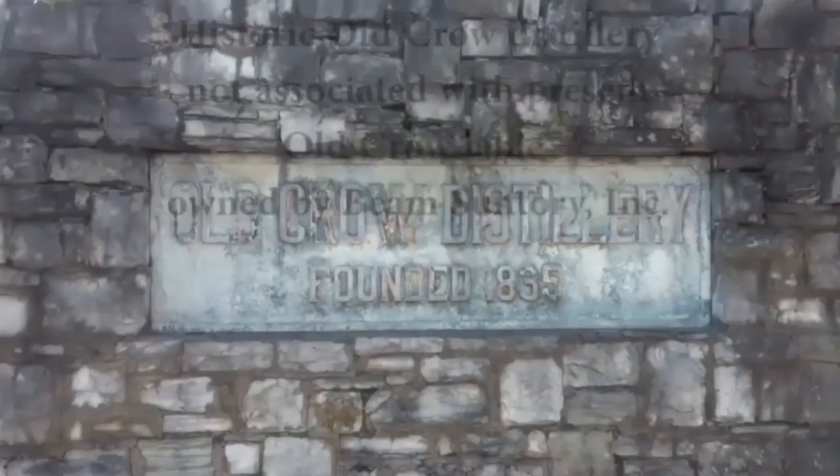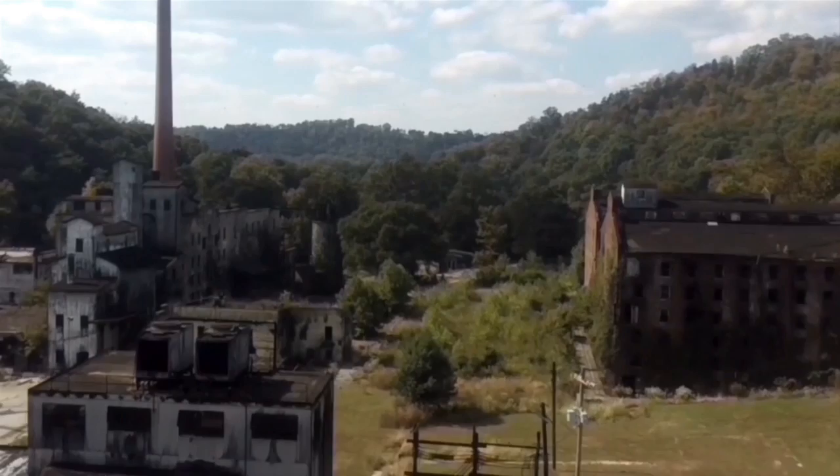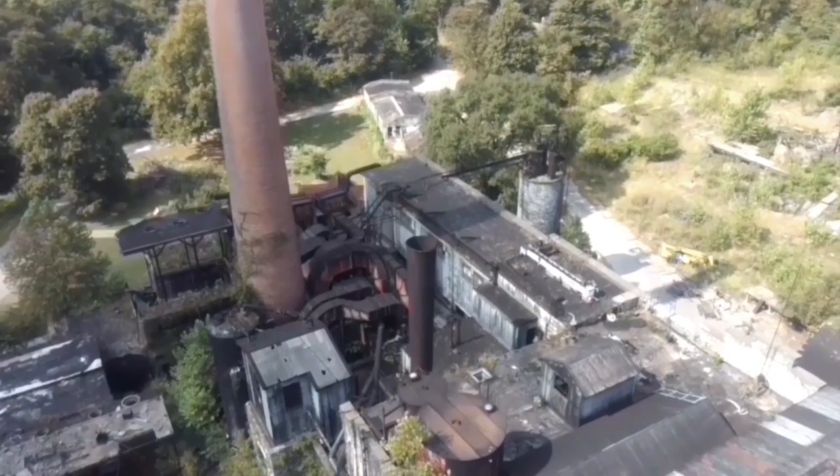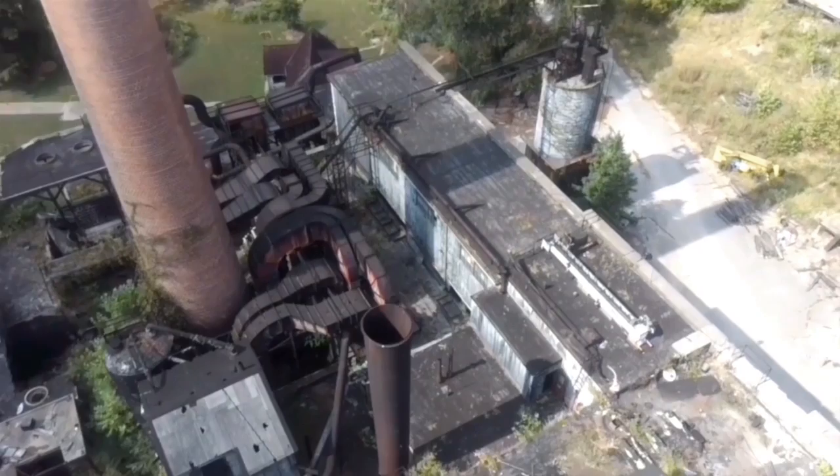Behind the Glens Creek Distillery is the former Old Crow Distillery, where it is reported Dr. James Crow has been distilling whiskey along Glens Creek since 1835. Now most of the distillery equipment is gone, but what we have nearly intact is boiler five from 1965 and boilers one through four from 1935.